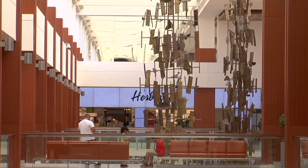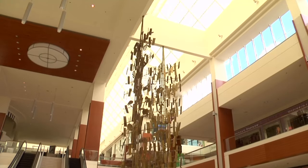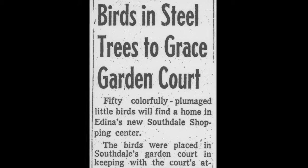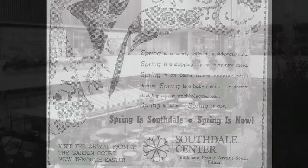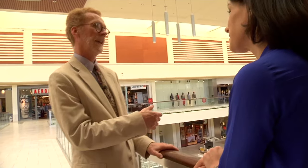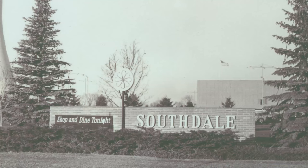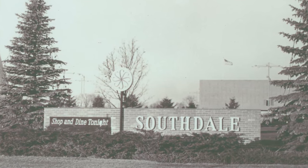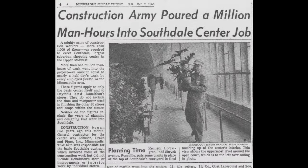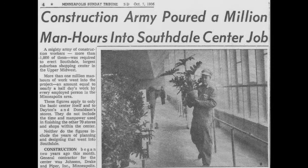Gruen hoped to bring some European charm to his vision of the shopping mall. He incorporated original art, like this Harry Bertoia sculpture. The mall originally had an aviary and hosted fashion shows when it first opened. The idea of an open-air café might not seem unusual in Europe, but inside a U.S. mall it was certainly different. Many of these things we now take for granted because Southdale was really an archetype — the model that was replicated hundreds and hundreds of times everywhere, so much so that we just assume this is what a mall is.